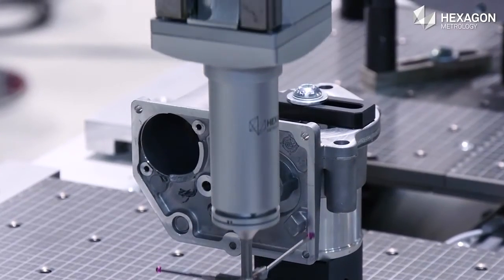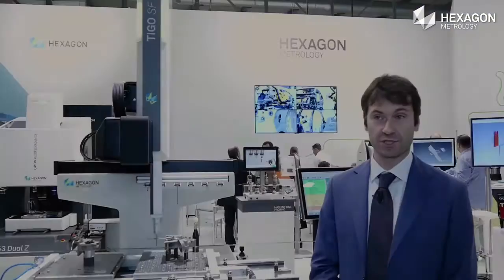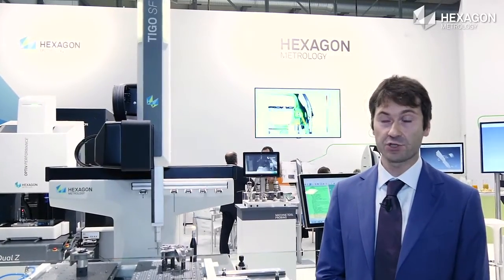We are here showing four main features, the first of which is the new IP54 stand, which can withstand tougher environmental conditions for 24/7 operations.